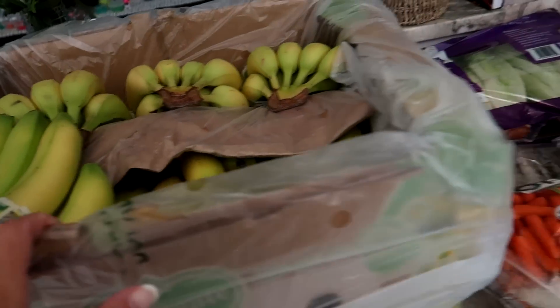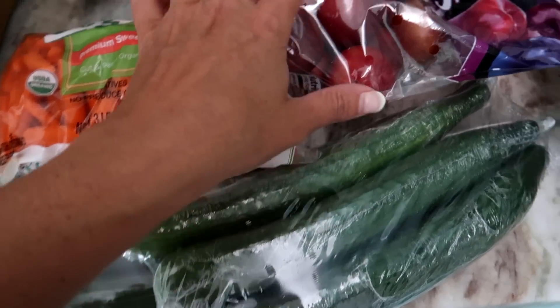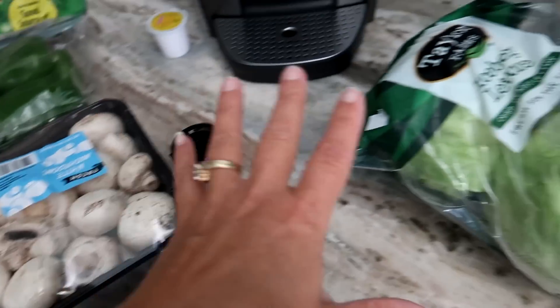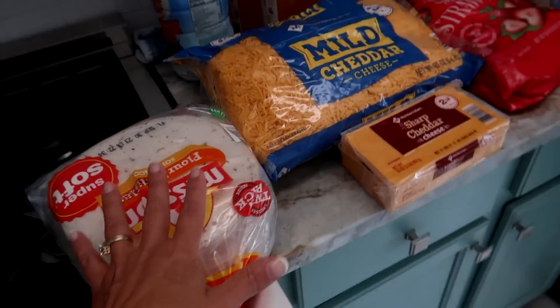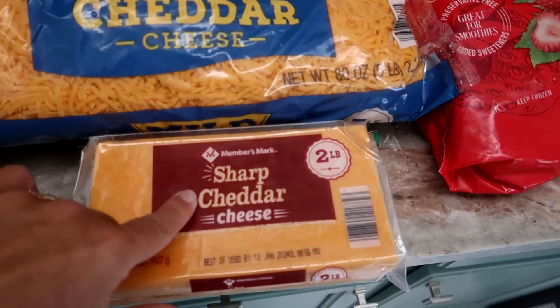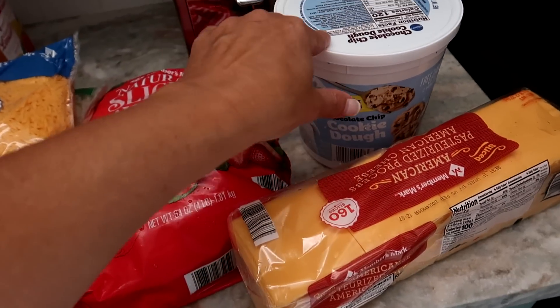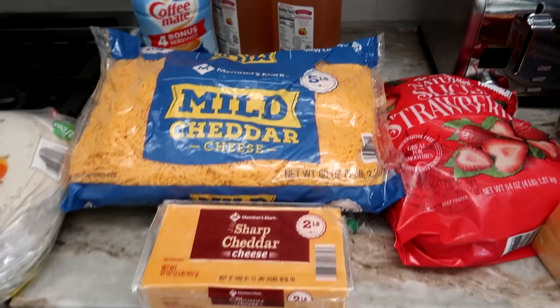Bananas — we got ten. Lettuce, carrots, cucumbers, plums, green peppers, mushrooms, and grapes. Over here we got some flour tortillas, cheese — I'm out — cheese slices, strawberries, chocolate chip cookie dough, and Maddie wanted some of this too. Not bad — three hundred fifty dollars. Sure doesn't buy you much, does it? But I did get a lot of meat, so yes, it does buy you much.